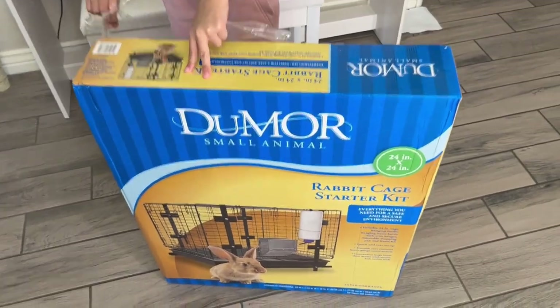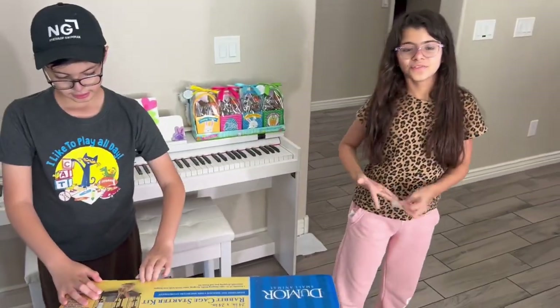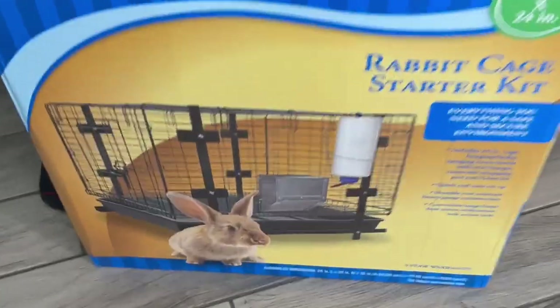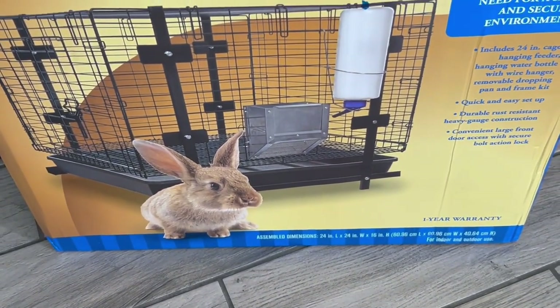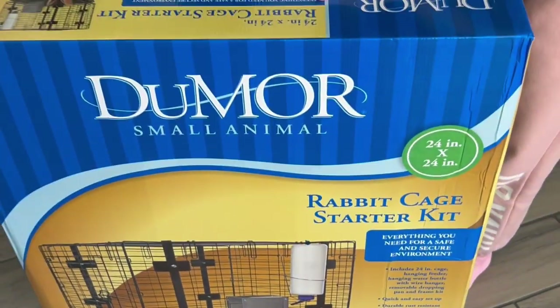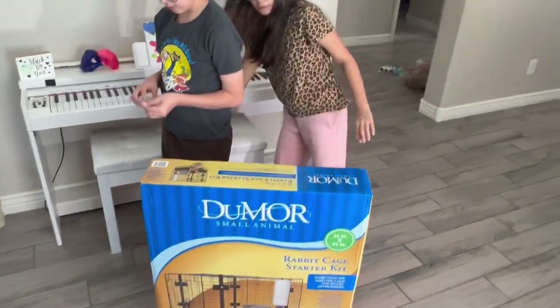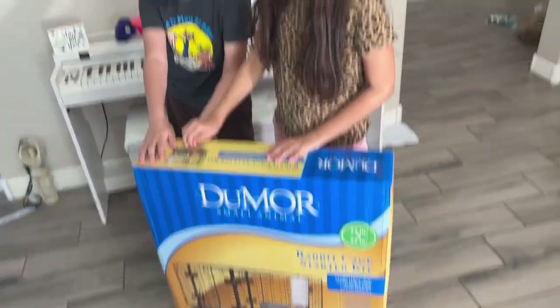I think this is $60 at the tractor company. It comes with a lot of things — it comes with the tray, the water to feed it, and then the tray can be pulled out from the bottom. It's the structural part, and then you can carry it. This is for a small animal when they're babies. We're not experts, but we're learning as we go, and this is what they recommended.